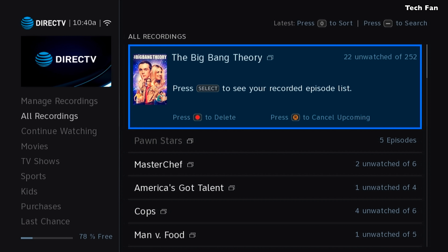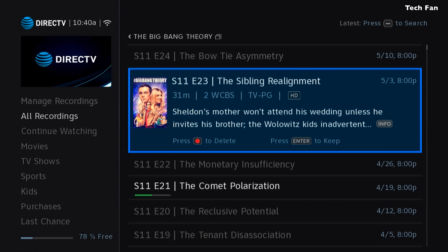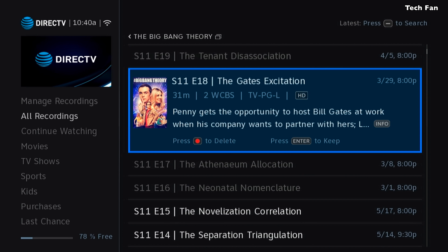You'll see here when you hit the List button and go to your recordings, the font is larger for your recordings as well. If you go into the folder and look through the episodes, you'll see that the episode text is larger. It is a white font on a black background, and it should be much bigger in the information section.